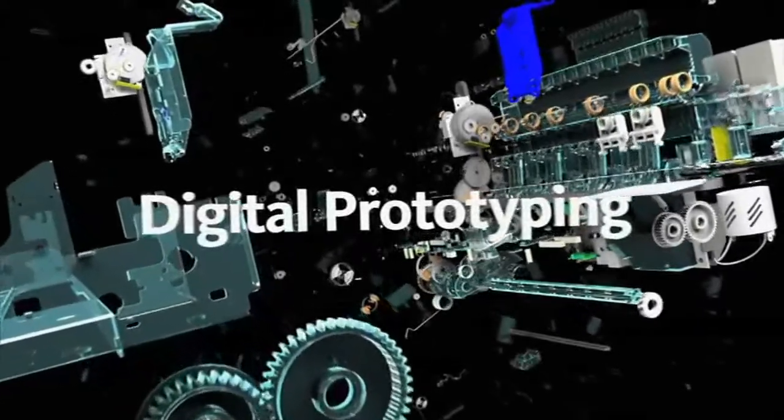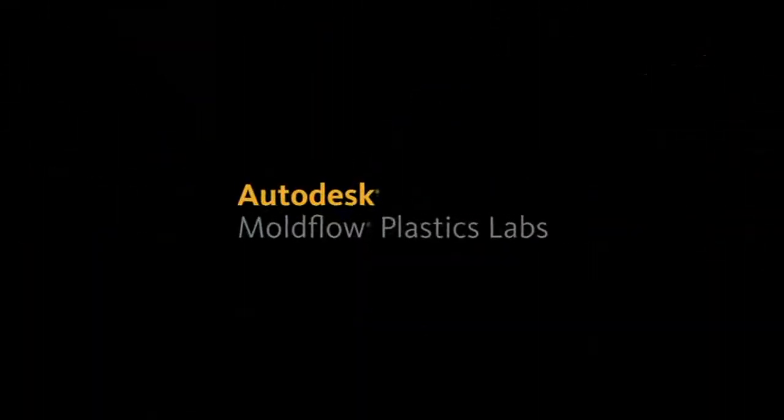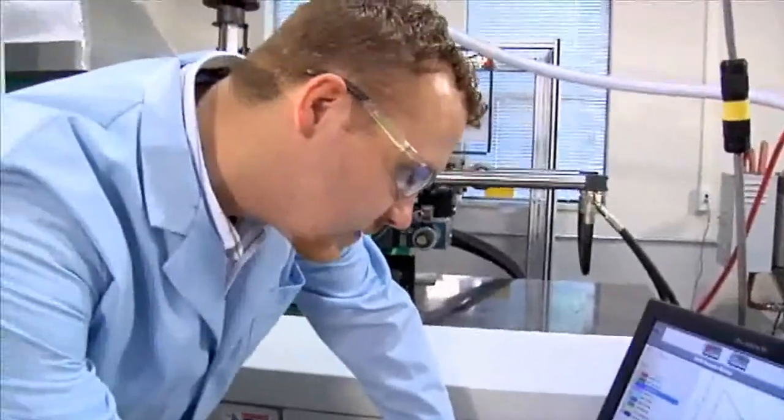Every day, plastics manufacturers around the globe save millions through Autodesk Moldflow's ability to validate and optimize product design and incorporate cutting-edge materials in new, innovative products.